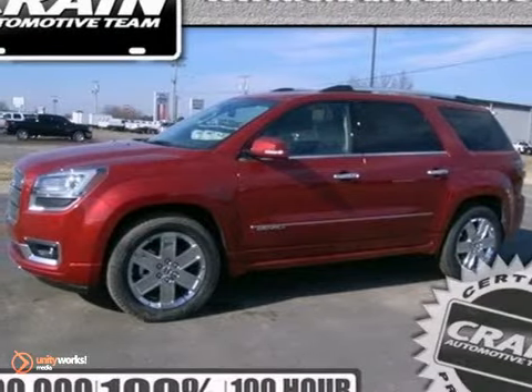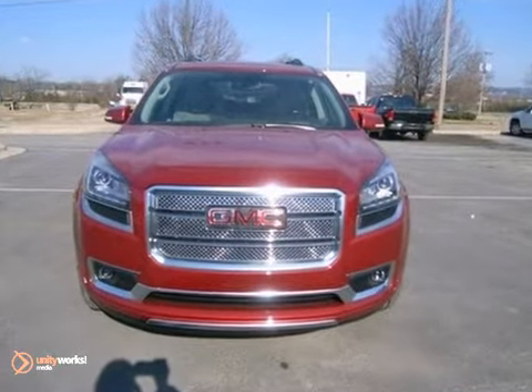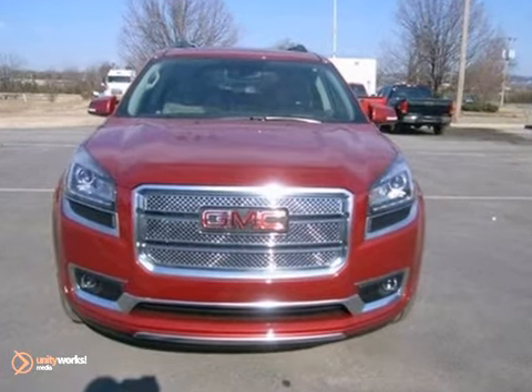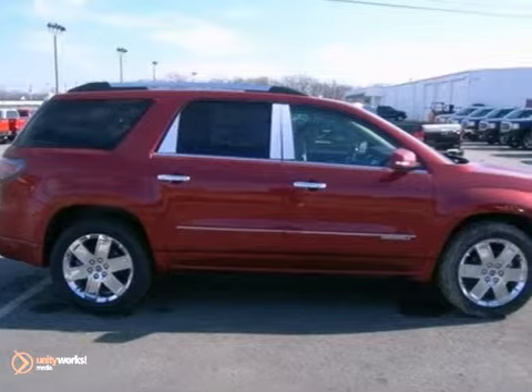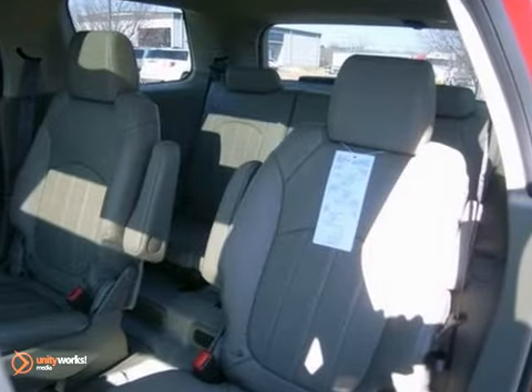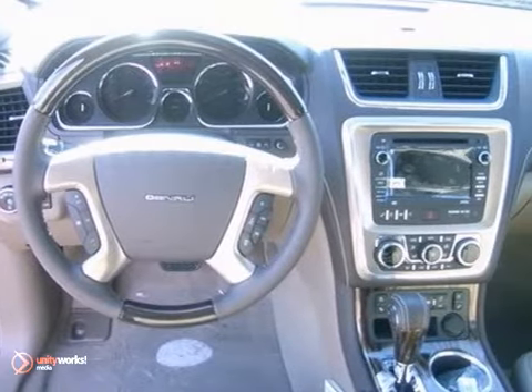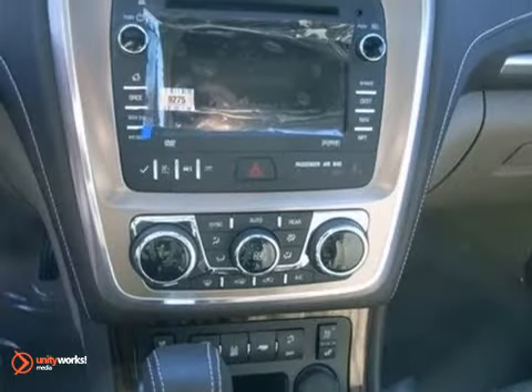Life is a journey and you're going to need something capable to help you through the journey every day. None better than this 2013 GMC Acadia Denali, and it's up to the task. With alloy wheels, a 288 horsepower V6 engine and third row seating, you'll drive in comfort and confidence in this Denali.